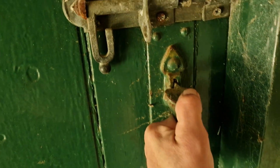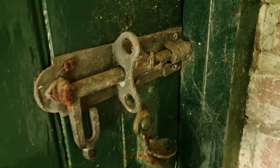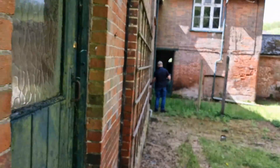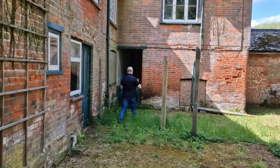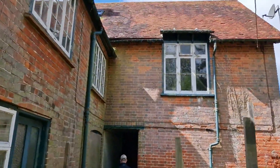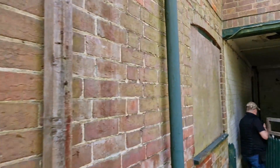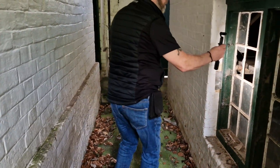I reckon this is a toilet. Yeah, that would have been a toilet at one point. Let's lock that back up. Should have tried knocking on the door, Ed. Oh, that's a sort of workshop, isn't it?